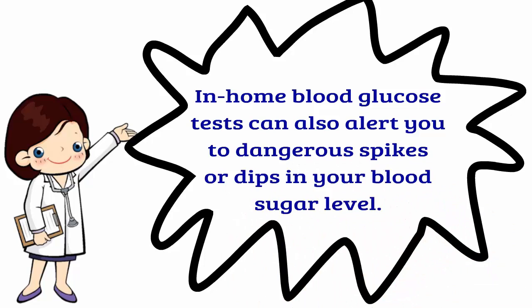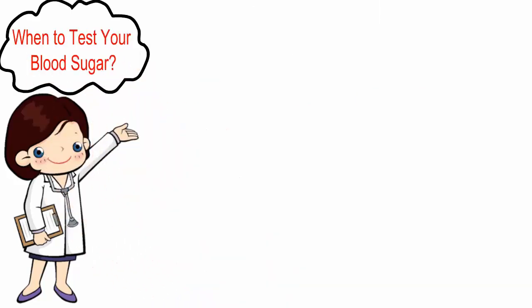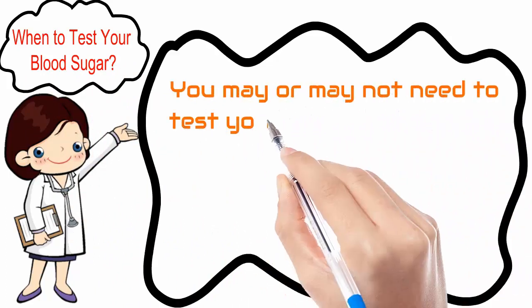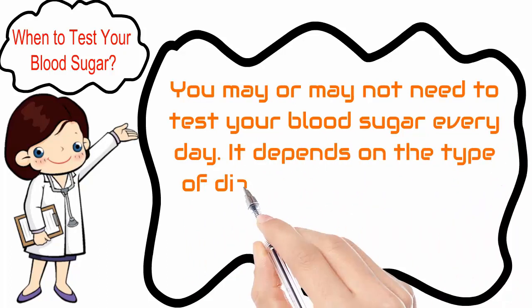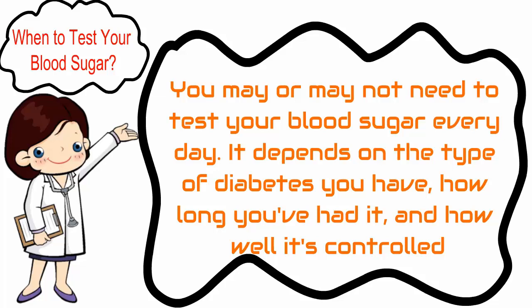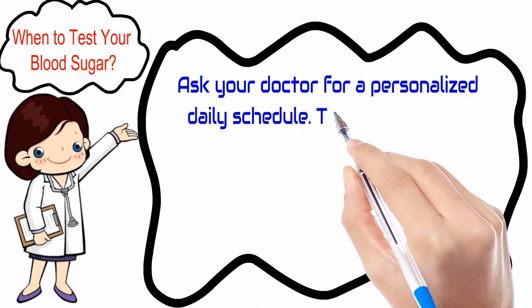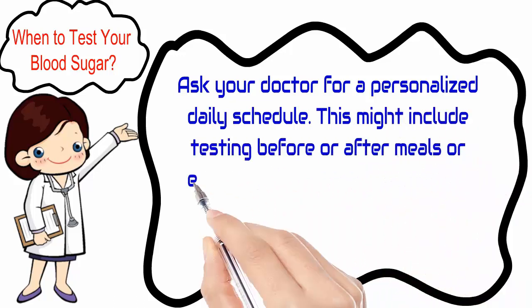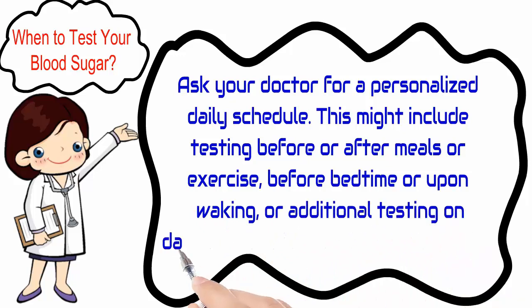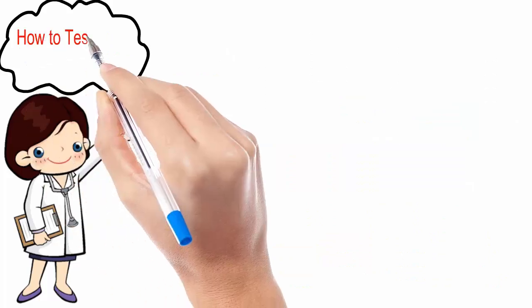When to test your blood sugar: you may or may not need to test your blood sugar every day. It depends on the type of diabetes you have, how long you've had it, and how well it's controlled. Ask your doctor for a personalized daily schedule. This might include testing before or after meals or exercise, before bedtime, upon waking, or additional testing on days when you are ill or highly stressed.